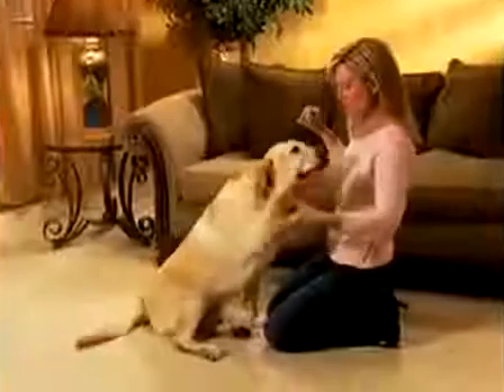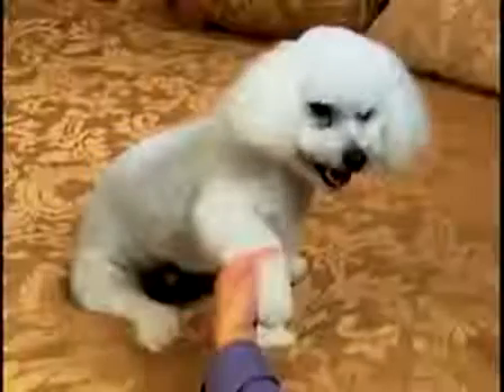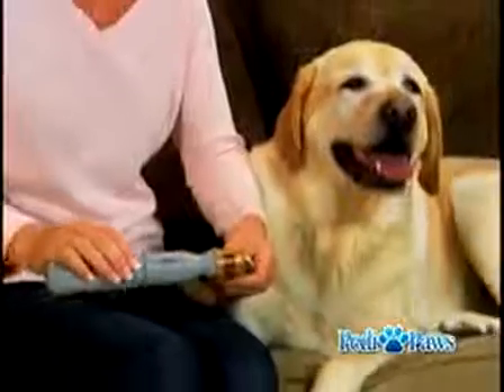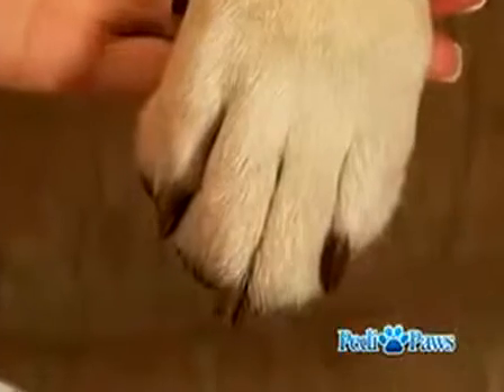Pets all across America are now putting up their paws because they want to get Petty Paws. Petty Paws is the new, fast, easy and gentle way to give your pet a perfect pedicure in just minutes.